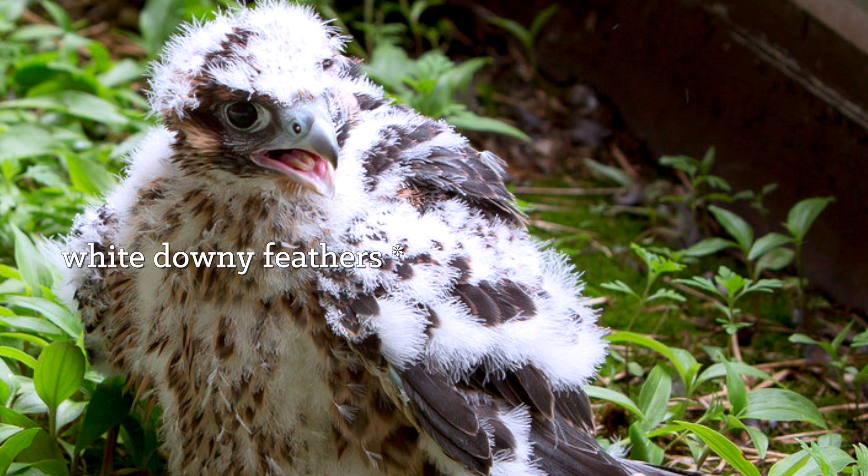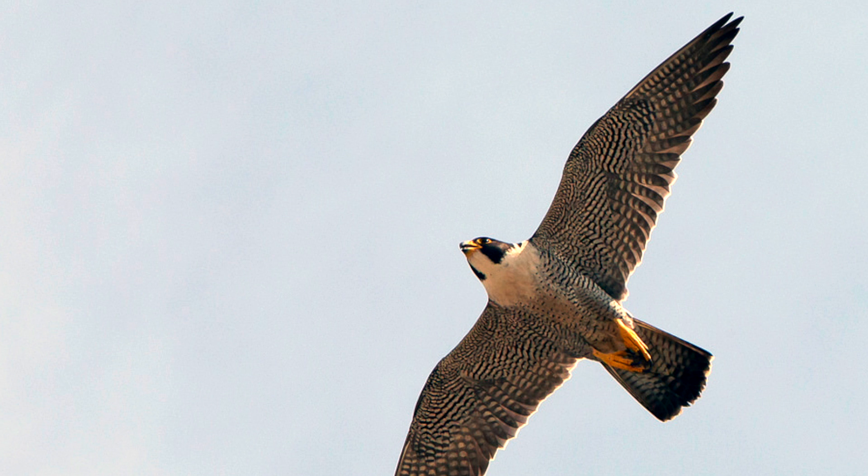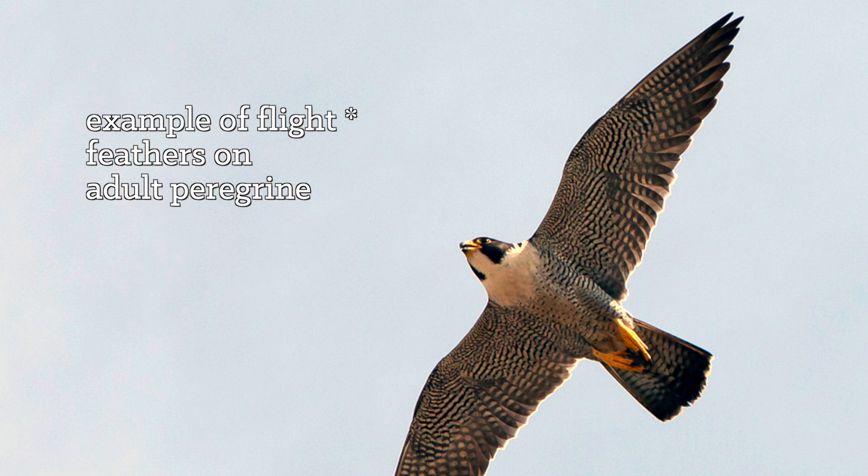How long does it take for them to become fully grown? After those first three weeks, they'll start losing those white downy feathers, growing in brown feathers that are distinctive of their juvenile plumage. The flight feathers on the wings and the tail will start growing to their full size. And after about three more weeks — so we hope that after six weeks — they're actually ready to go and that first flight is successful.